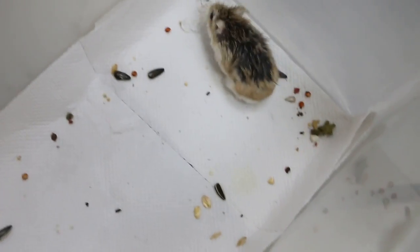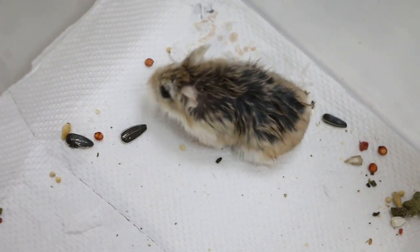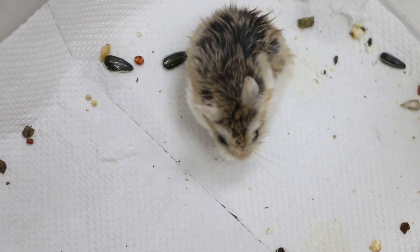4th November 2018, Sunday. Today is day 2 of hospitalization for this one-year-old Roborowski hamster.